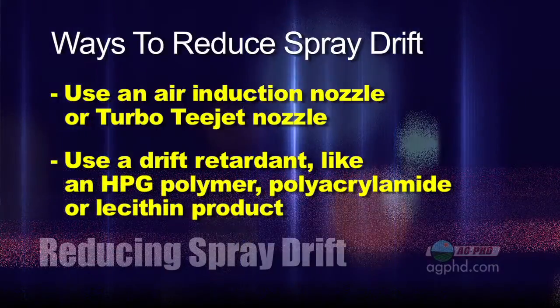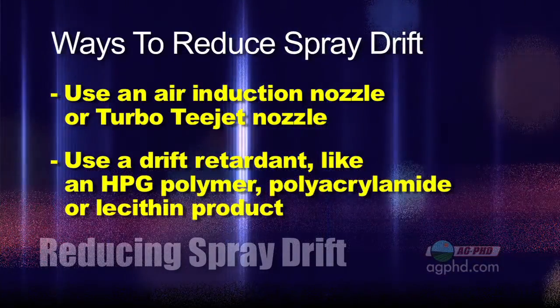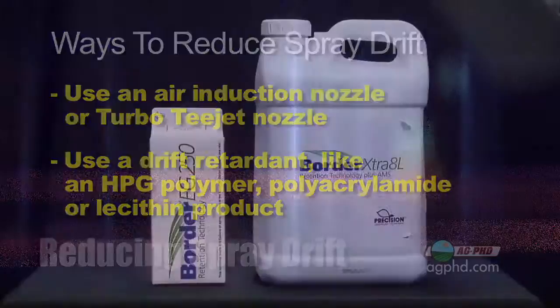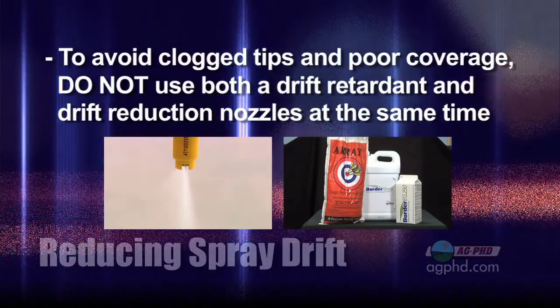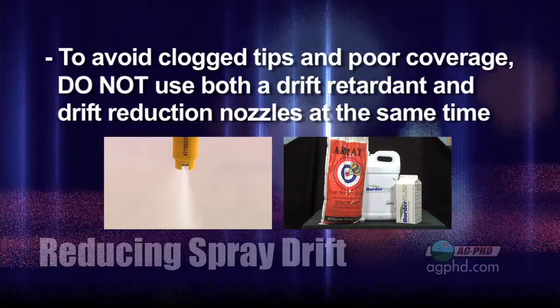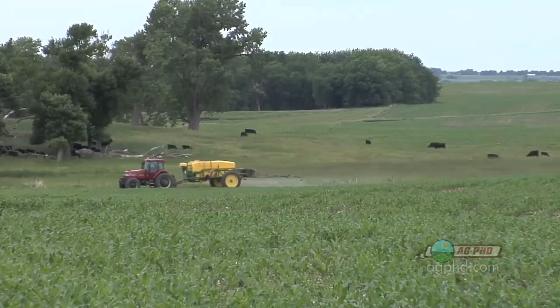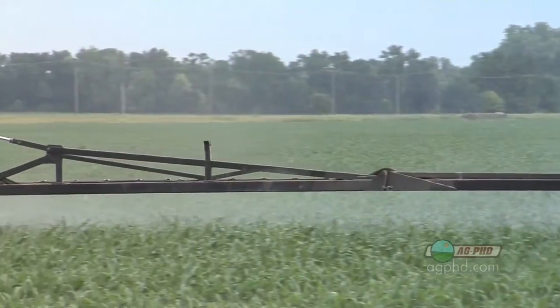Here are your two choices if you want to reduce spray drift. You can switch your spray nozzle — switch to an air induction nozzle or turbo T-jet. You can also use a drift retardant, something like an HPG polymer, a polyacrylamide, or a lecithin product. You've got a number of choices there. I would do one or the other; I probably would not do both. Don't do drift retardant and the specialty spray nozzle, because both things are going to make the droplet size bigger. If you do both the air induction or turbo T-jet nozzle plus a drift retardant, you may end up clogging up some tips.